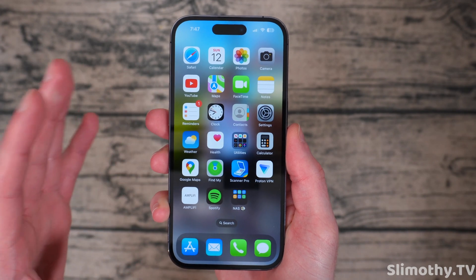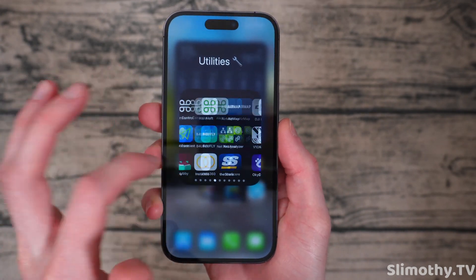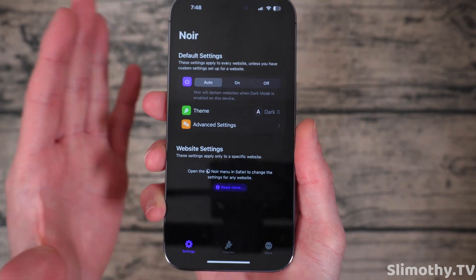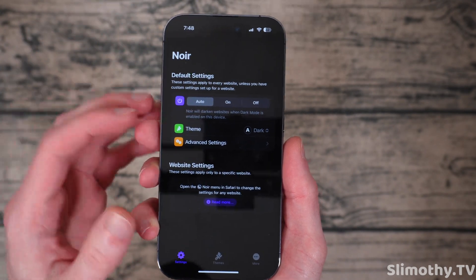All you'll need to do this is just an application called Noir. I've got mine filed away deep inside my utilities folder because I really don't ever need to open it. But here it is, Noir. As you can see, there's not a whole lot of settings in here. It's pretty basic.